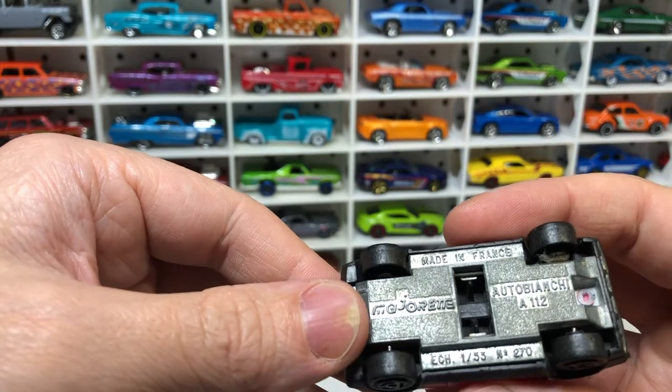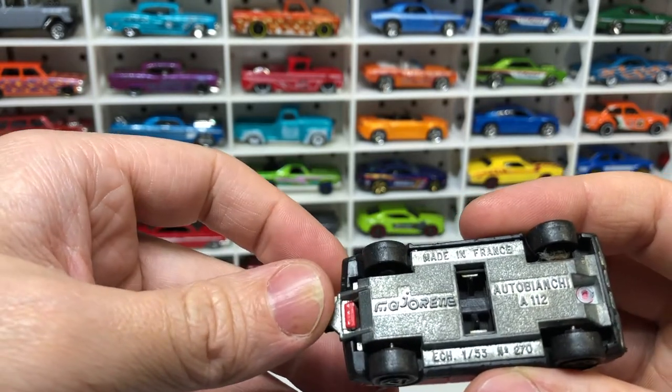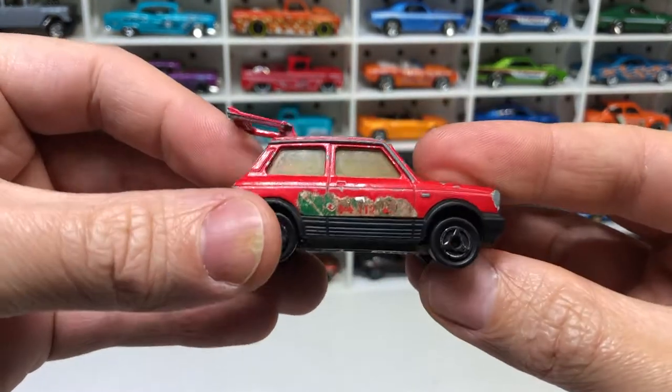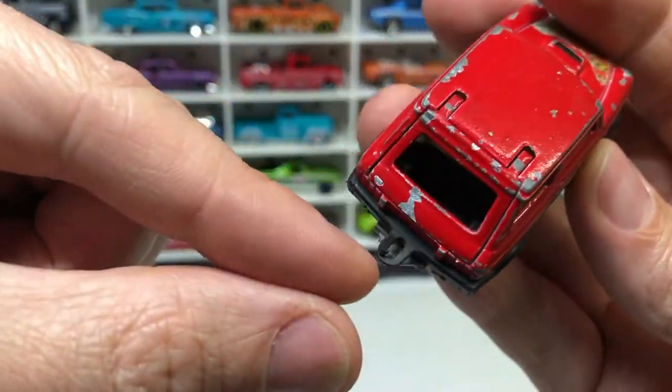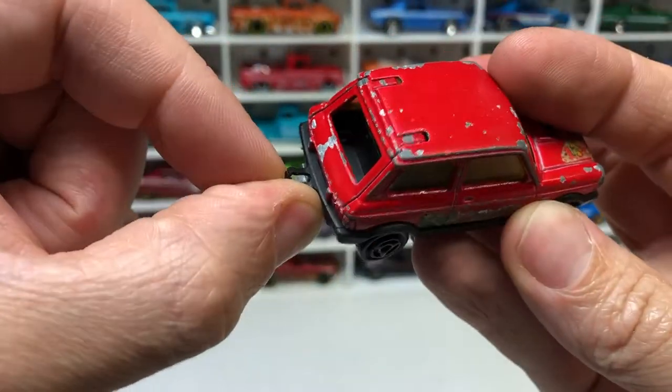A Majorette Auto Bianchi, made in France — check that out. That's all metal as well, with an opening rear hatch. Looks like it had some sort of tow point ripped off of it.